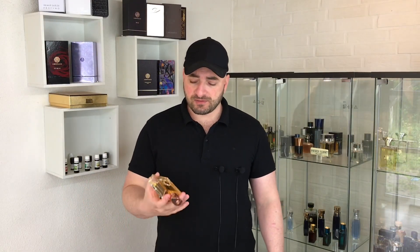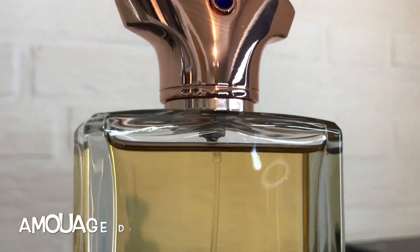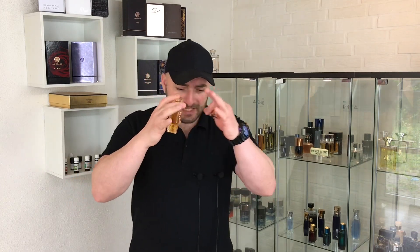Next one is from Amouage — Amouage Diamond. This is a citrusy, green, soapy, oriental, spicy, woody and incense fragrance. The incense is very soft, not that offensive — incense is a must-have in Amouage DNA. Very complex fragrance. In brief, the main atmosphere is citrusy and soapy. I can say it's the most luxurious soapy fragrance I've ever smelled in my entire life — soapy but like a soap for kings. It retails around $200–$250.